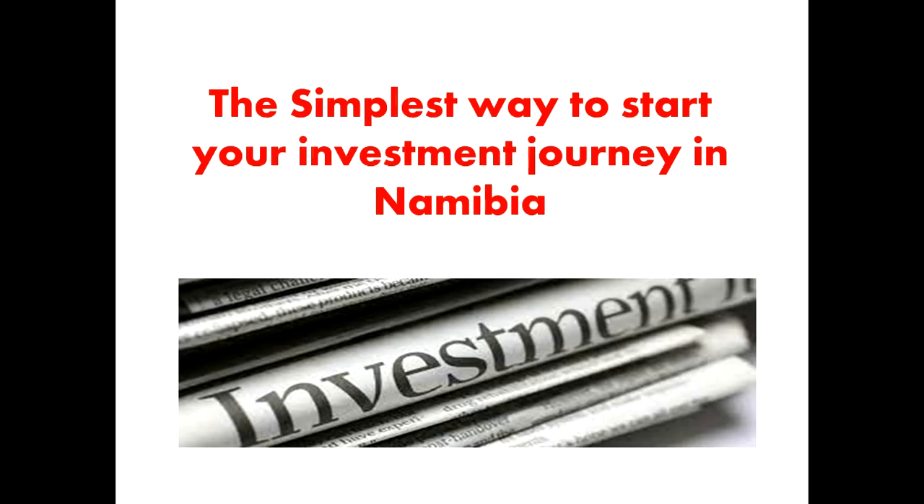Hi guys, Victoria here. Welcome to my YouTube channel. In today's video I'm going to talk about a platform that I found very easy to use when it comes to investment, so that maybe you guys can also hop onto this application or website, sign up, and just start your investment journey in 2022. The goal is to have multiple streams of income and prepare for the future.